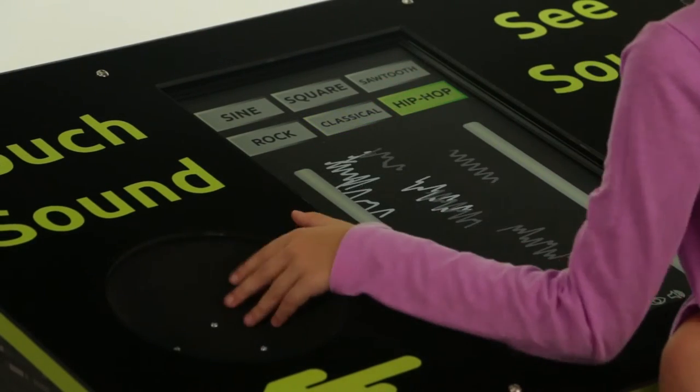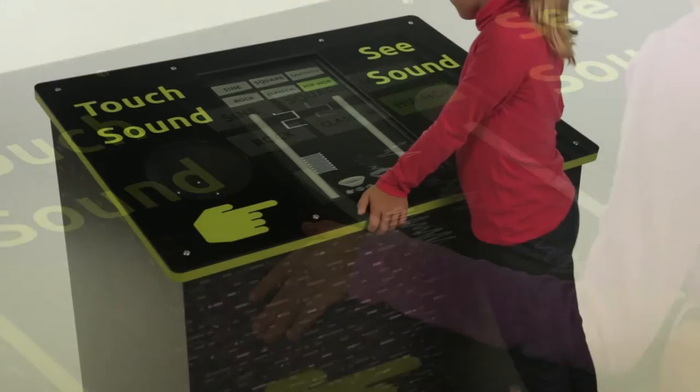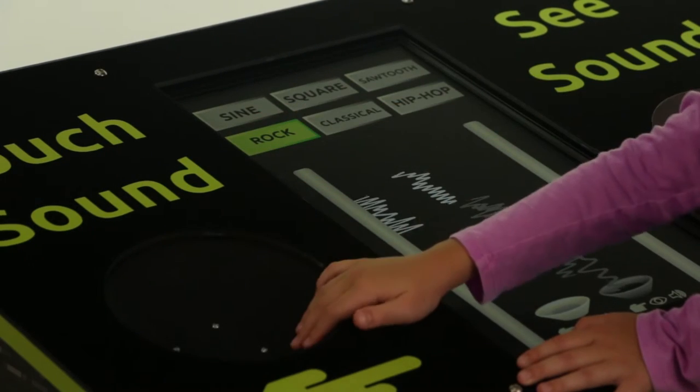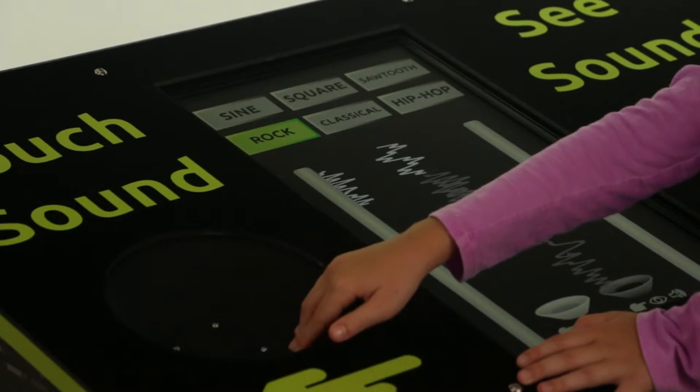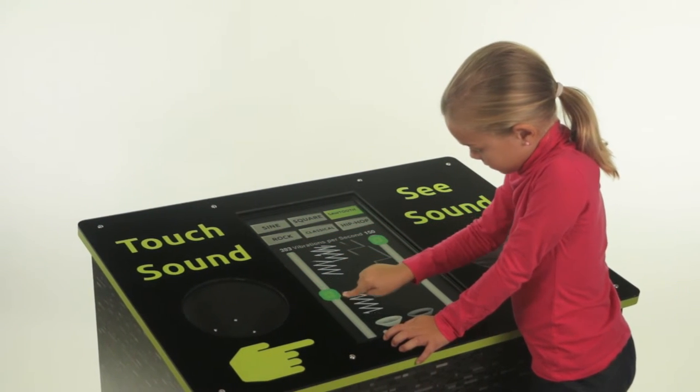Use the touch screen to select different waveforms and frequencies to explore, including a few different music genres. Through this process, you can detect which frequencies you can touch, which ones you can see, and which ones you can hear.